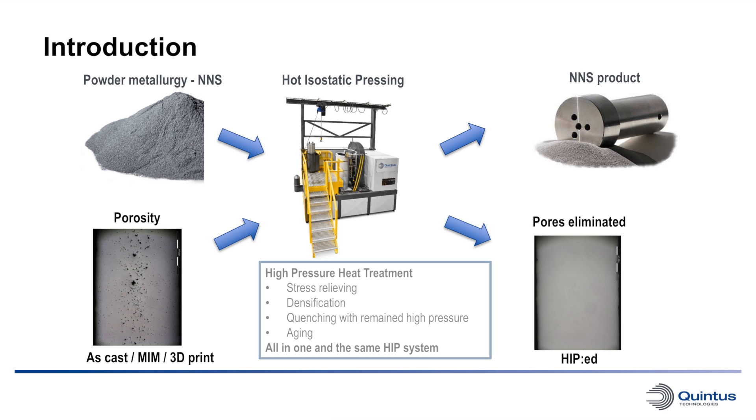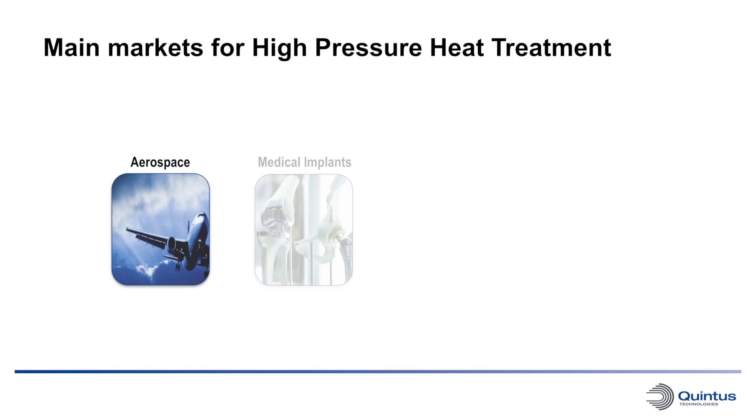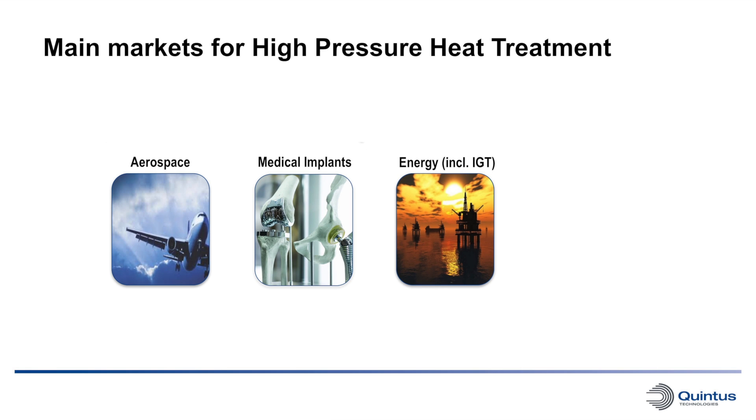Quintus High Pressure Heat Treatment systems are the first systems that offer quenching with pressures up to 2,070 bars. Thanks to these advances, Quintus HIP Technologies has a vital role to play in the production chain of powder-based additive manufacturing. The main markets of interest for High Pressure Heat Treatment are aerospace, medical implants, energy, as well as automotive.